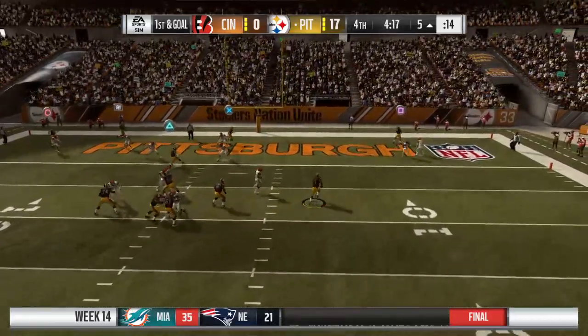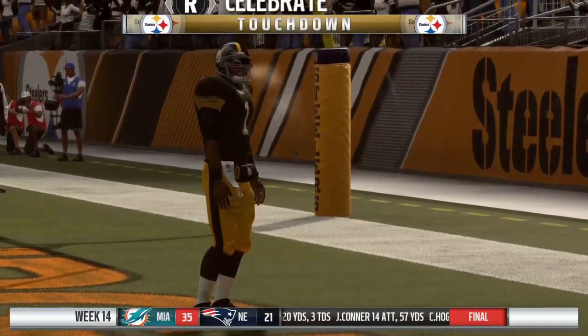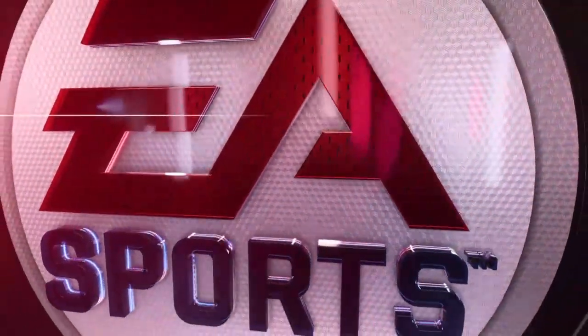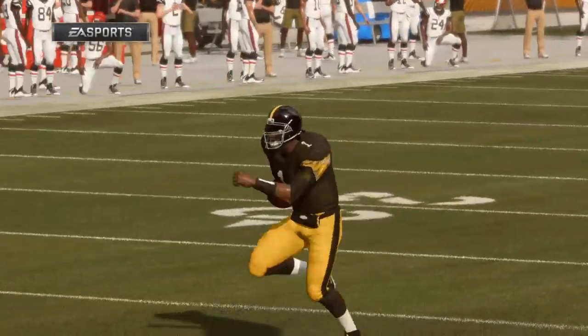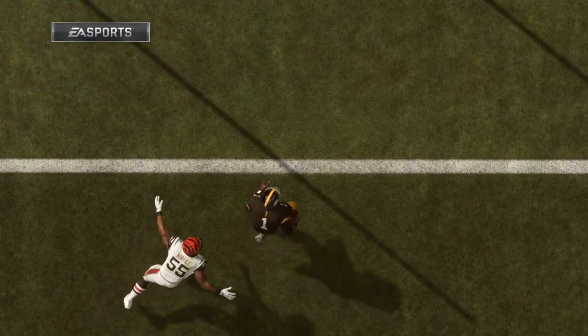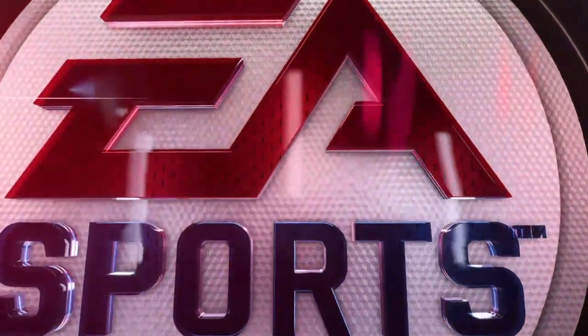Back to throw, escaping the pressure right — and the Steelers are in for the touchdown! So a quarterback scramble, certainly a pass play, but he saw something, tucked it, and got in the end zone. A lot of quarterbacks when they scramble are scrambling to create more time to throw the ball downfield, but in this situation he tucked it and took off. Great play by him.